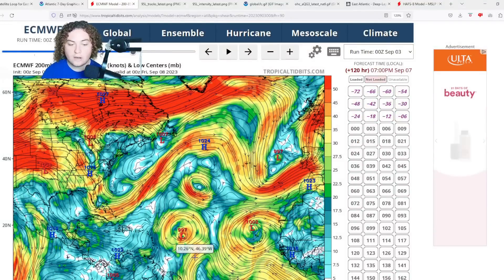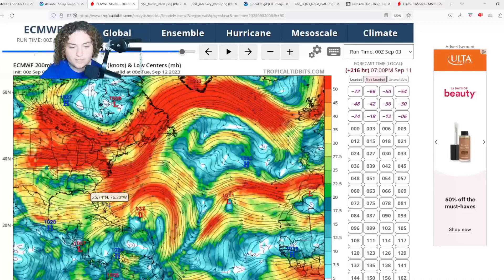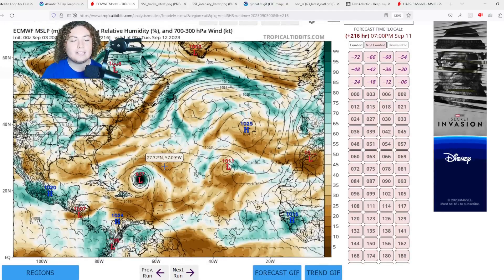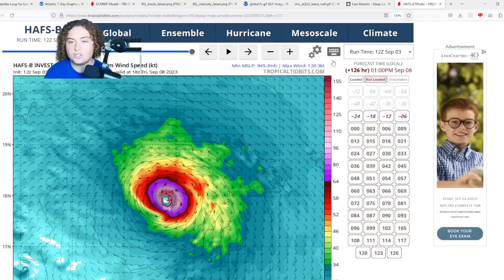Around five days out, things really start to kick off according to the European. Inflow and outflow wind shear is great from here all the way until it gets to the Bahamas, and intensity continues to ramp up down to the 937 millibar situation. There is some wind shear to the north of it — especially if it turns prematurely, that could impact it early on. Looking at the moisture forecast: there's a deep moisture pocket and I don't see any significant dry air issues, which is why the European is showing the strengthening it is.